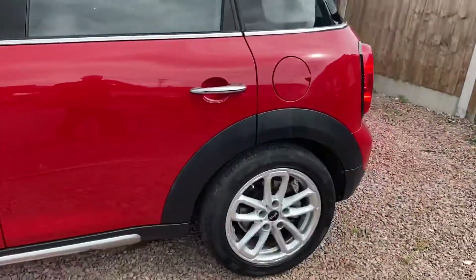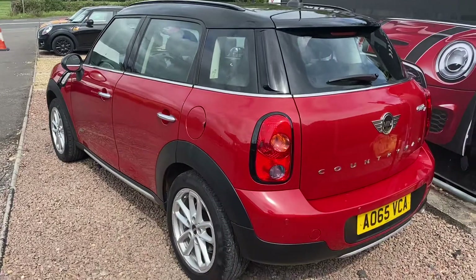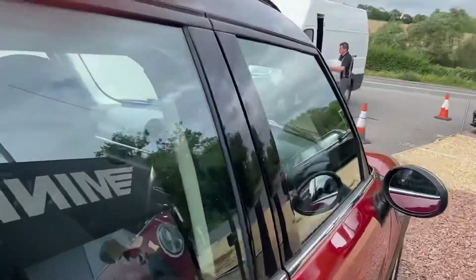32,000 miles. Fantastic spec, fantastic quality — great driving car with four-wheel drive. A great family car that has rear parking sensors and good economy.